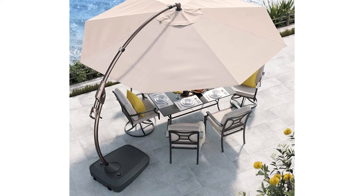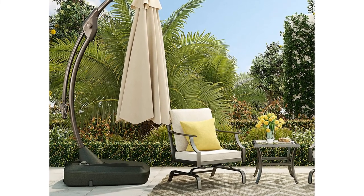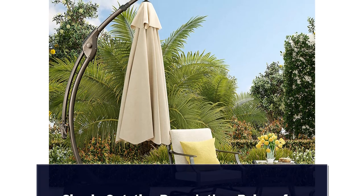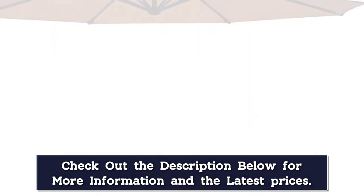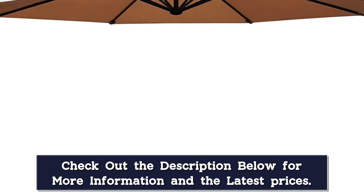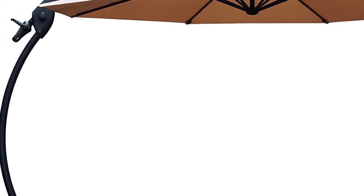The base requires water and sand to weigh it down to the recommended 265 pounds. The large black base isn't the most attractive, but it's functional and doesn't take away from the overall look. Built-in wheels help with movement, but we found it difficult to relocate once filled. Although the umbrella moved and swayed in the breeze, it stayed put due to the weighted bottom. We would still recommend closing it during windy weather. The waterproof canopy easily shielded the space from a light drizzle.